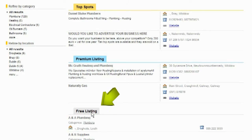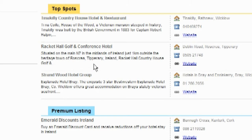Free listings are below the premium and top spots. Top spots will guarantee your business to be on page one within your category within What's What.ie. They are sold on a first-come, first-served basis and will not rotate.